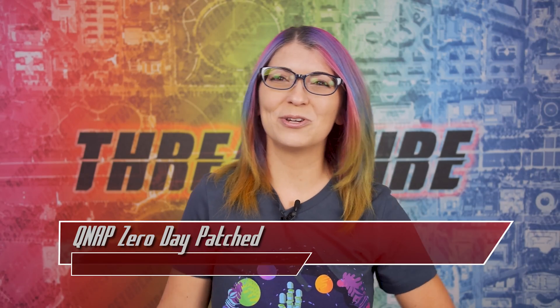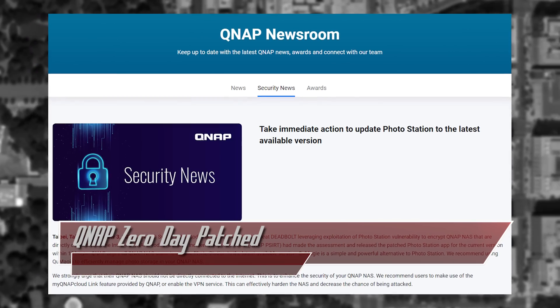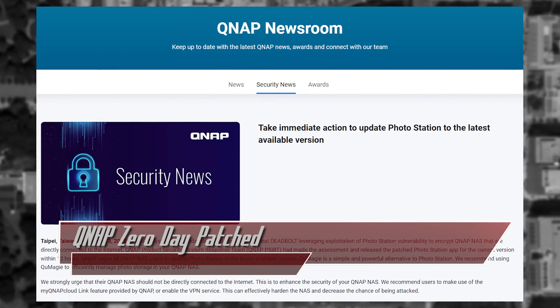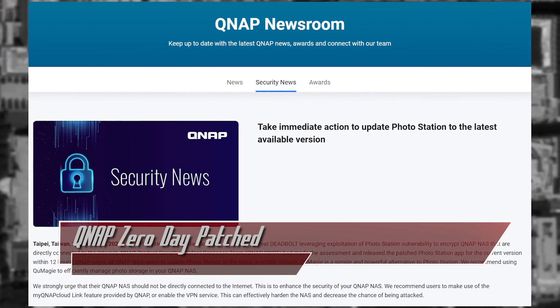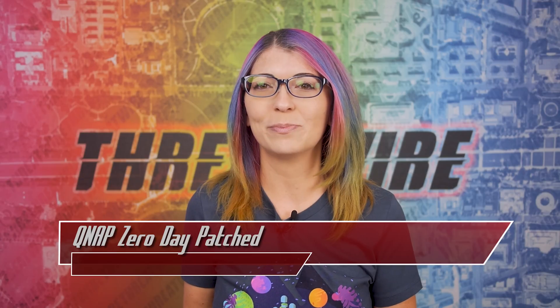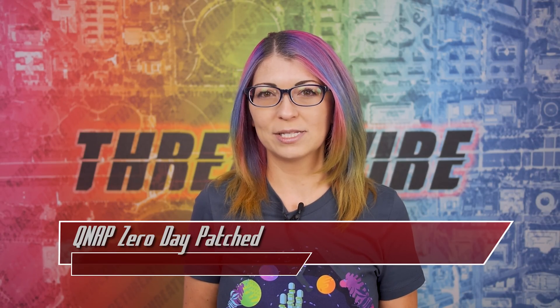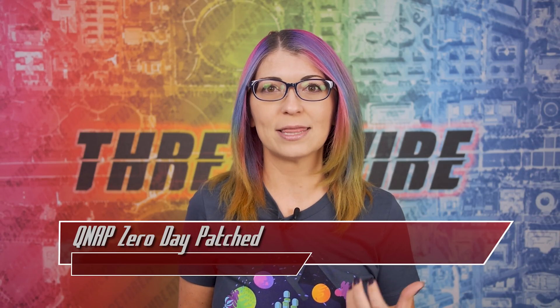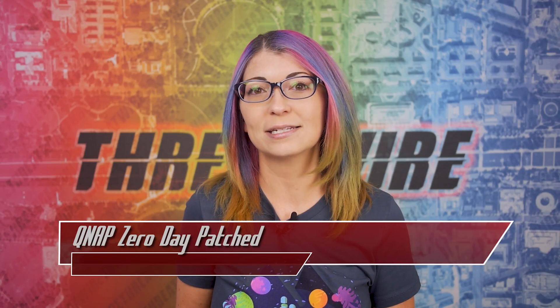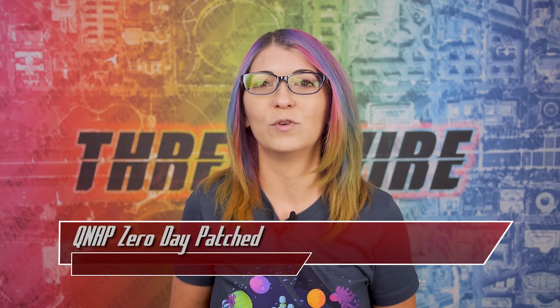It's a new week with a new QNAP zero day! QNAP posted a security bulletin for users to immediately update Photostation to the latest available version due to a zero day being used by Deadbolt Ransomware. They noticed an uptick in ransomware attacks last Saturday targeting NAS devices connected directly to the internet. A patch was made available within 12 hours of detecting those attacks and assessing this vulnerability.